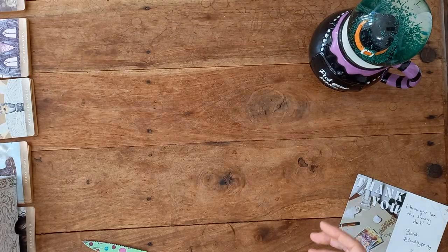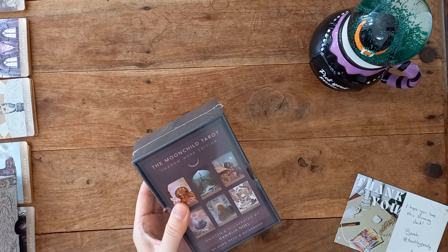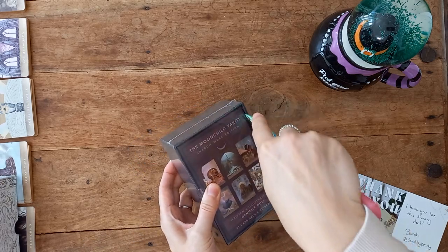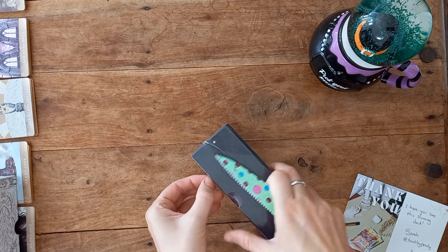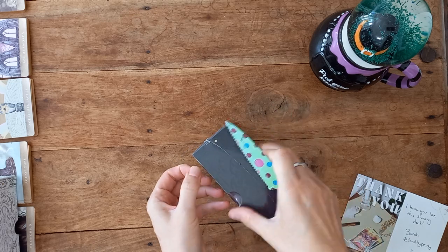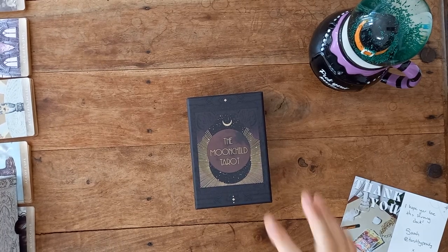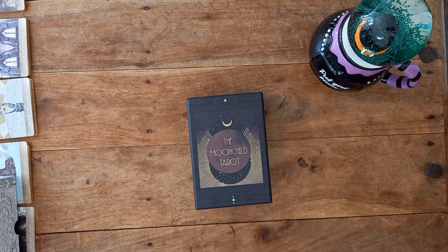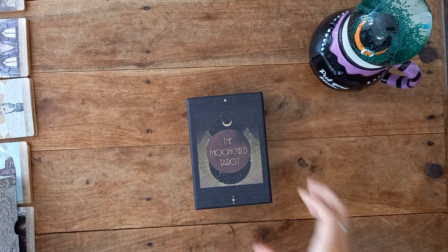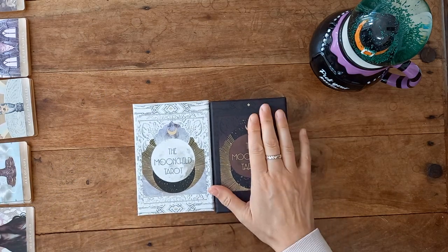So it has come plastic wrapped. I've come prepared today — kitchen knife. Actually, I'm going to put it on pause, you don't need to see this. Right, plastic is off. Sorry, it always takes me a while to get there no matter how I try.